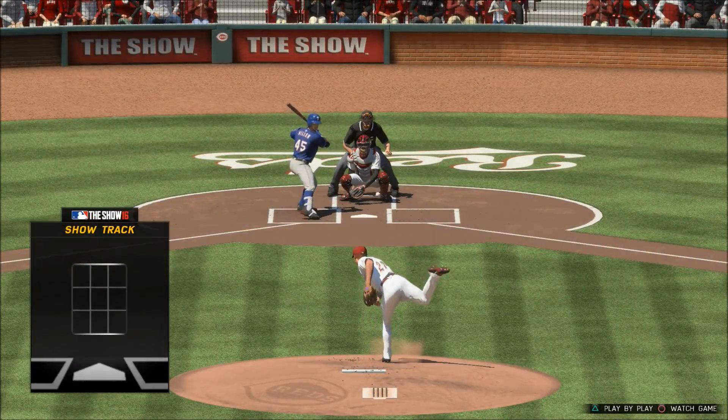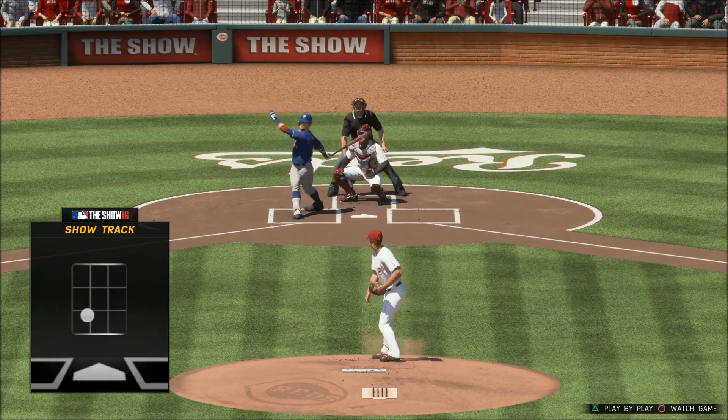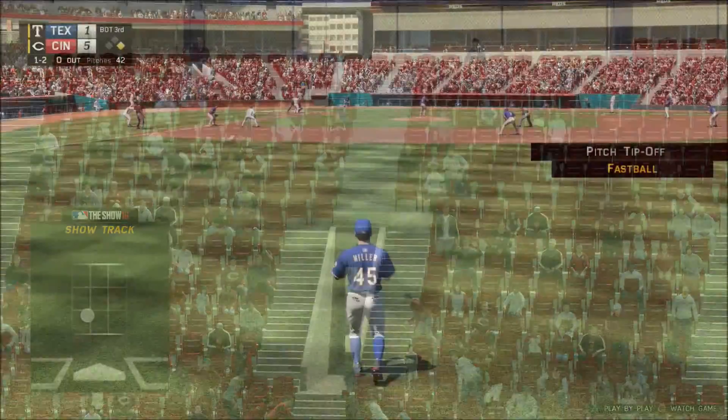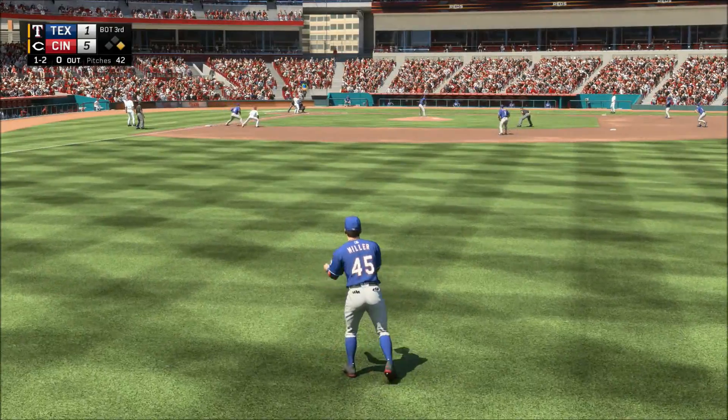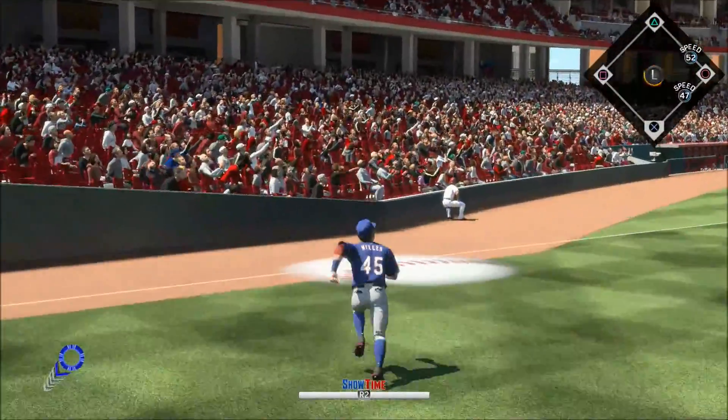The only way you're going to tie this guy up on the inner half is if you go up and in. If you leave it belt high, he can handle that pitch — and he handled that one all right. Bomb in his first plate appearance. He absolutely crushed it earlier, so let's see if he can get into another one in this at-bat.